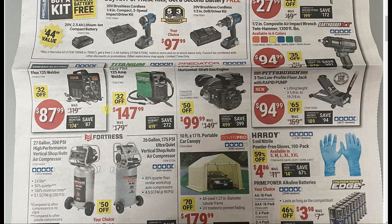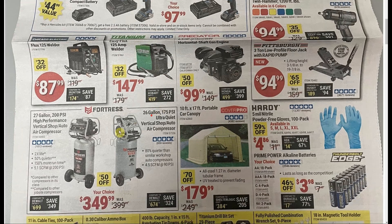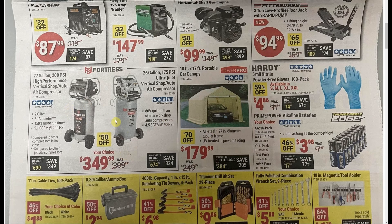We got a couple of welders on sale — the Titanium Easy Flux 125. A couple of air compressors at $349.99, but I feel like they're not as important as they used to be; 20 years ago you needed an air compressor in the garage, now so many things are battery powered. Good deal on the 5-mil nitrile gloves, the 100-pack. A couple years ago they wanted $16 for a box of these; with coupons they get down to $5.99, sometimes $4.99. The lowest I've ever seen them is $4.86, so definitely pick those up.